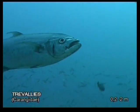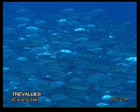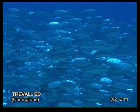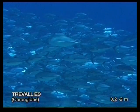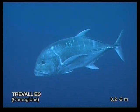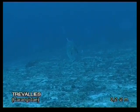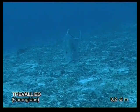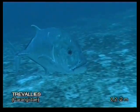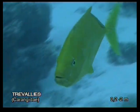Jacks are some of the most voracious hunters in the ocean. They are also known as trevallies or mackerels. They are frequently seen in schools, but occasionally one can meet solitary large animals that can be extremely interested in everything happening around them. Sometimes they follow divers around during the whole dive, giving us the impression that there is nothing good on Fish TV.